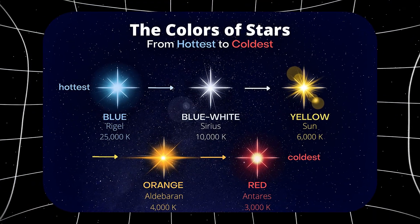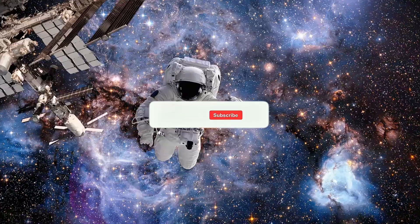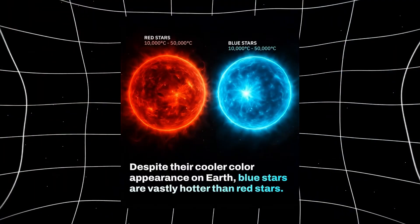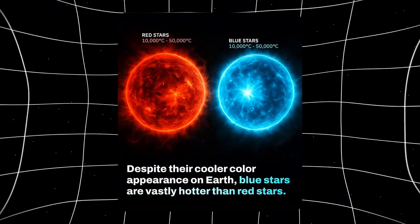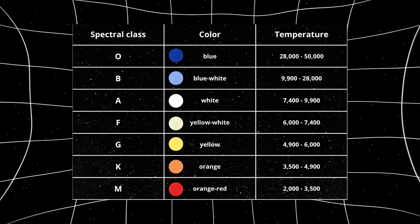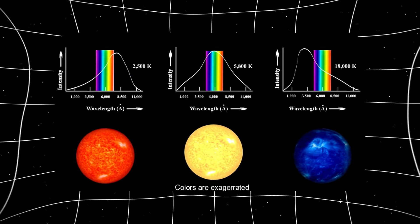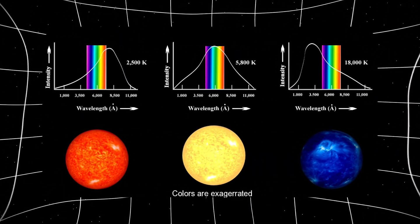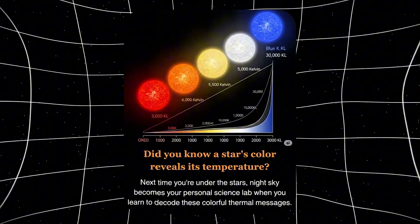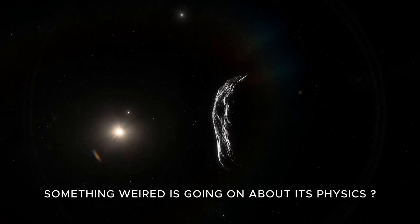The answer starts with color temperature. The sun appears yellow in the sky, but it's actually white. When scientists say something is bluer than the sun, they're talking about color temperature. Blue light is more energetic than yellow or red light. For something to be bluer than the sun means it's either hotter than the sun's surface, or something weird is going on with the physics.